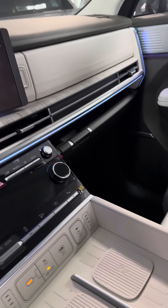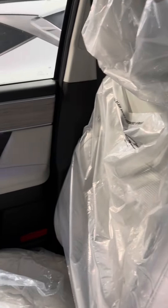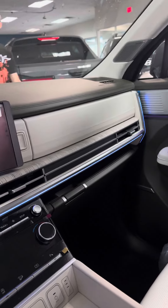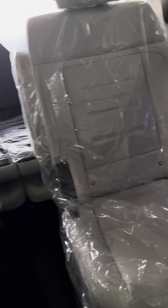Also heated and cooled seats. It does have the panoramic roof, with felt at the very top. This is the beige leather interior with the light blue ambient lighting. This one will have the cell phone sanitizer in it as well. It does have the captain's chairs.